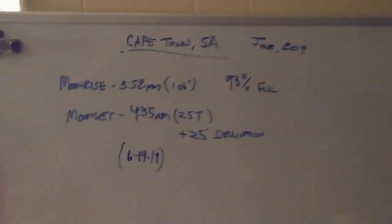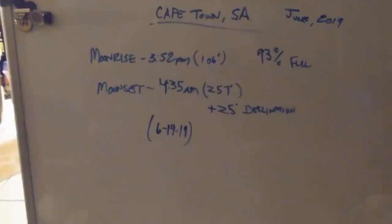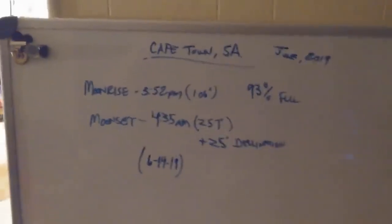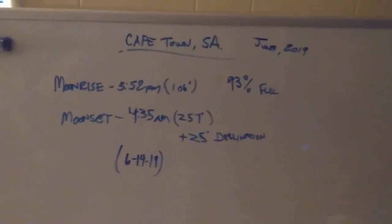That guy again here to demonstrate azimuth and how they do not work on the globe. Whoa — ten seconds in and he's already got an error. Azimuth angles work just fine on a globe; you've just got to use the right type of maths. That guy, I'll show you that later — just tie a knot in it.